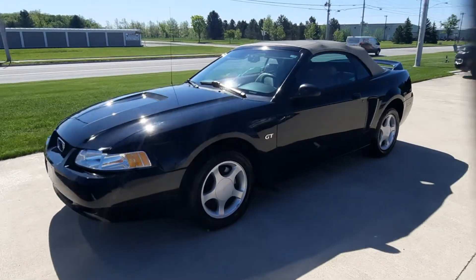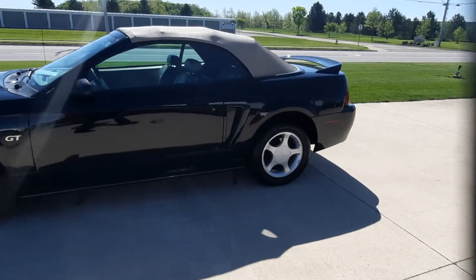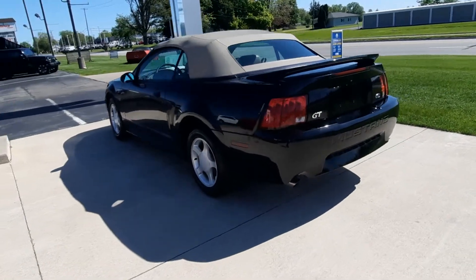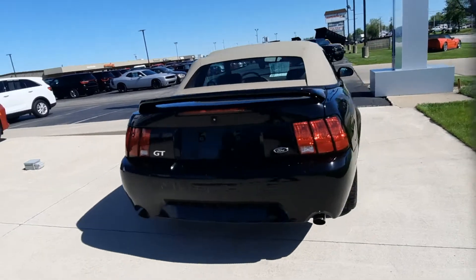Angel here at Terry Henricks Chrysler. We're gonna take you on a quick walk around of this 2000 Mustang GT Convertible. This thing's in great shape for the year.